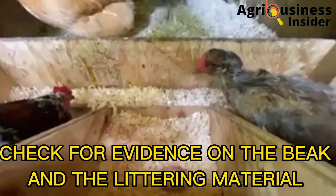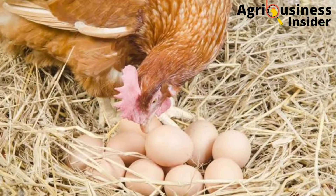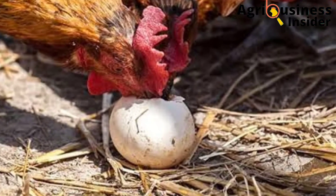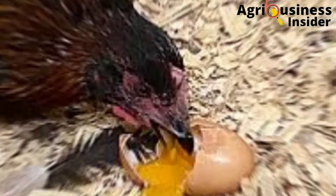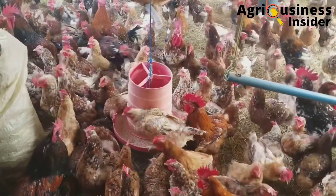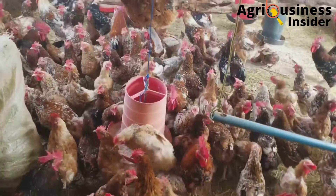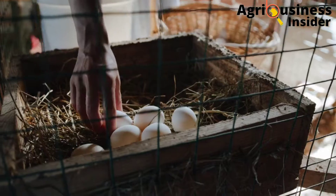Another thing is to check the beak and the litter material of the laying box. As it is for every crime scene, there must be some evidence left. The hen will always leave some evidence — you may see cracked egg shells, or the yolk remains stuck on the litter material of the nesting boxes, or even on the beaks or feathers.